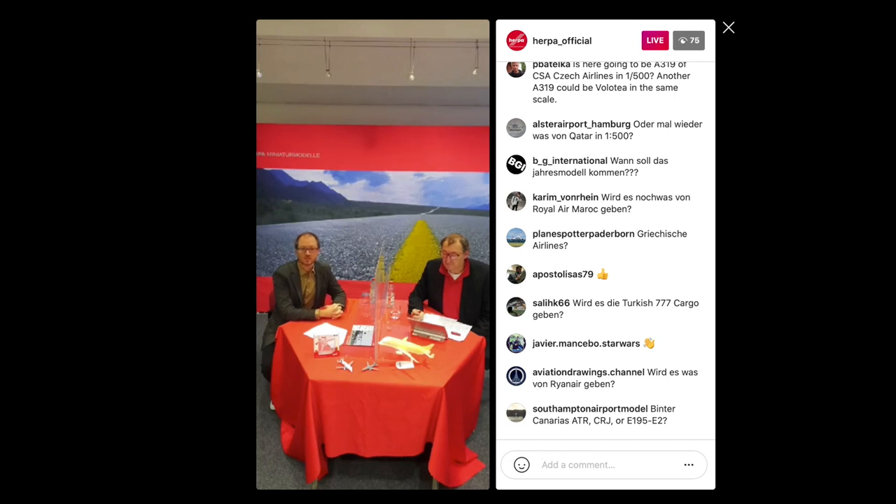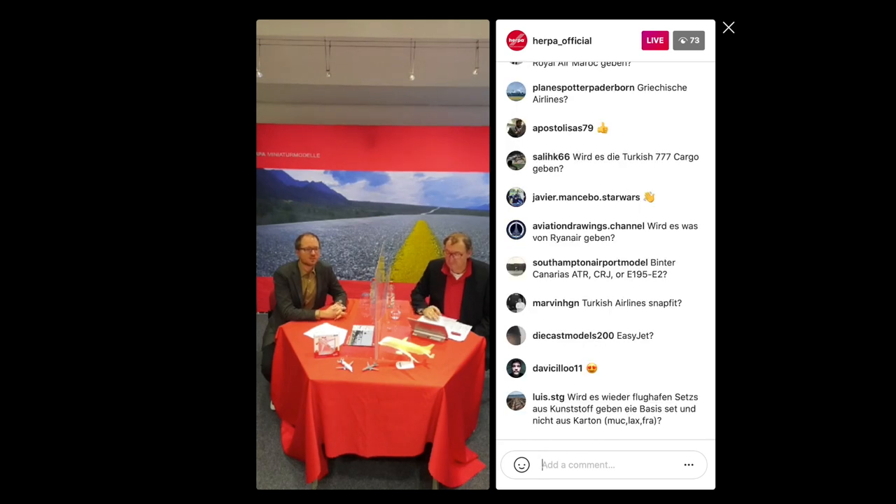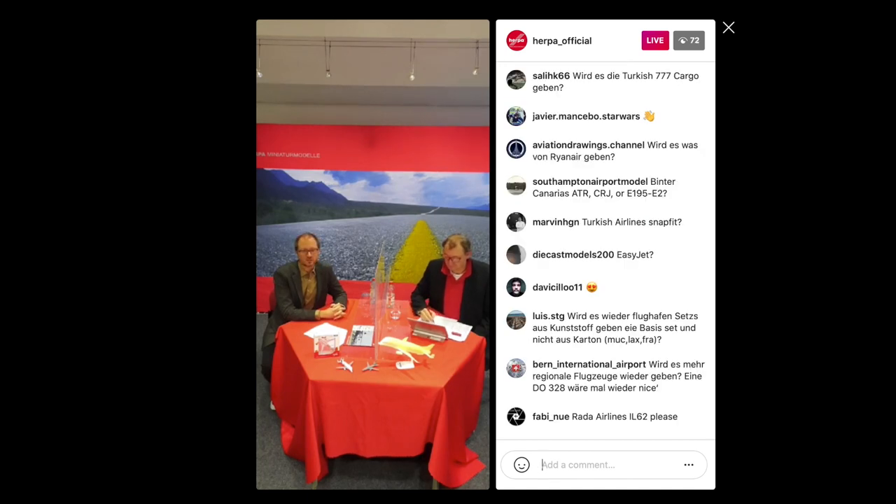Czech Airlines (CSA) had some positive news: they just finished an A320 in the revised livery, available that month with distribution starting the following week. Further CSA models are planned, with a focus on which types will remain in fleet. Most interestingly, the focus is on the A220 — Herpa has a couple ordered and hopes to get information from the airline soon to move forward. So a CSA A220 seems likely in the future.